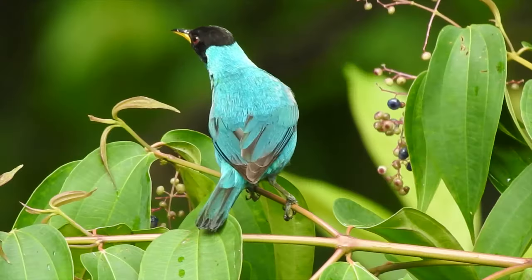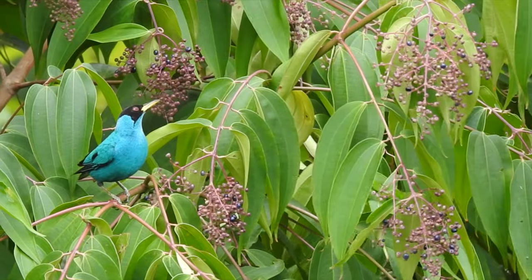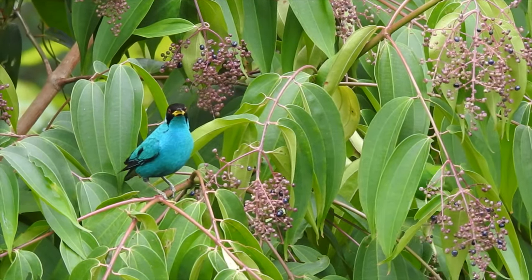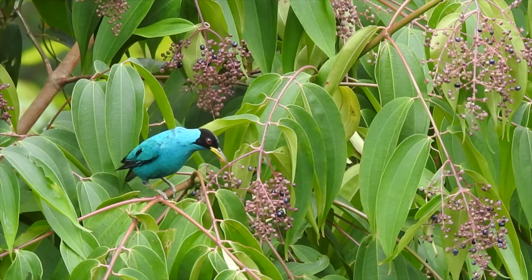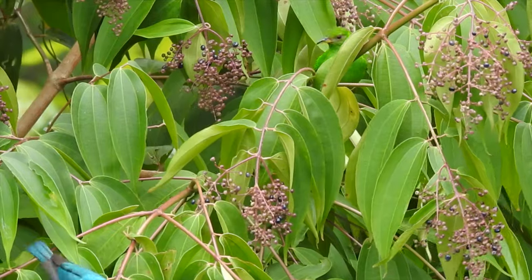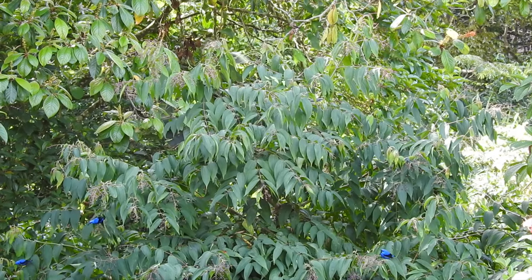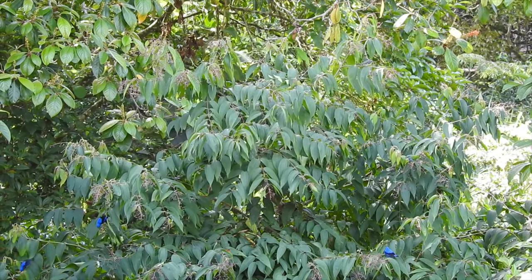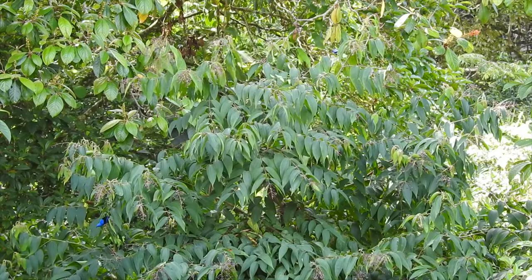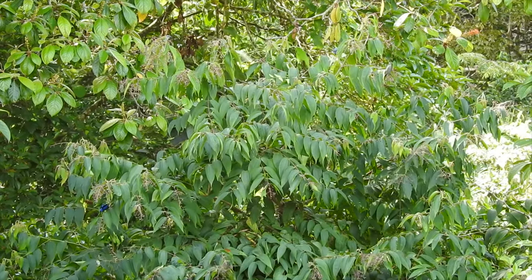Male green honey creepers are readily identified by their mostly bright green to aqua plumage and their ultra-suave black hoods, while females are distinguished by full emerald green plumage and their long, curved, mostly yellow bill. They are often found in mixed flocks with other honey creepers and tanagers.